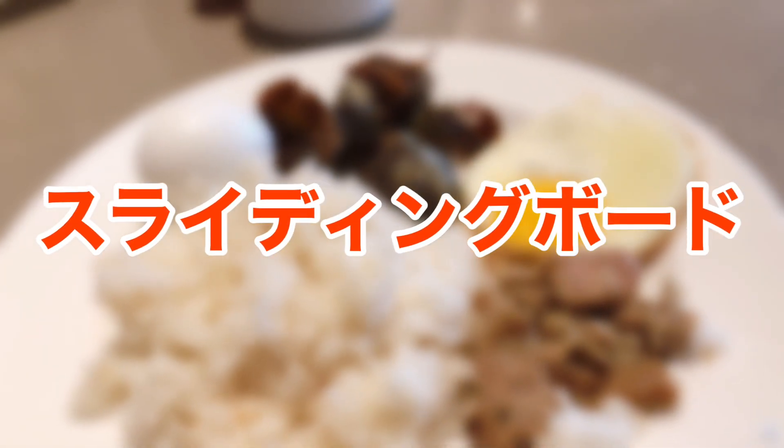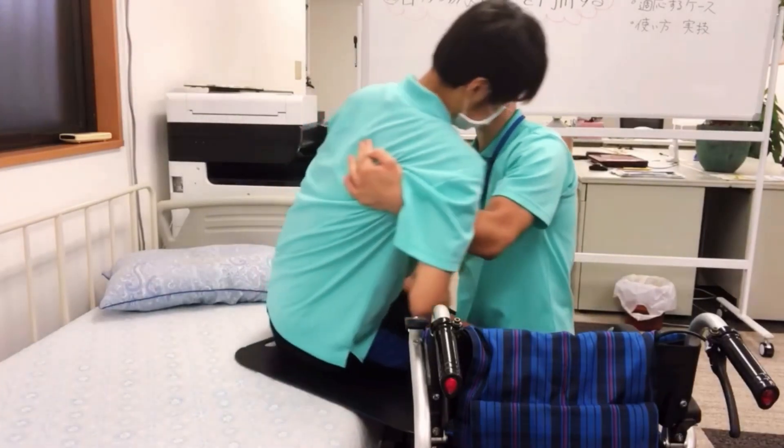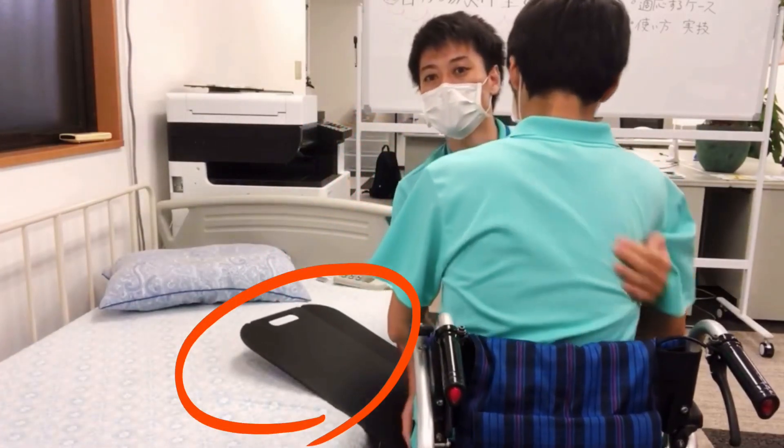Suray-dingu-bodo. The traditional and often considered safest way of moving a resident from the wheelchair to the bed and vice versa is through the use of a caregiver's body. Sometimes, though, the resident might be more than twice as heavy as you, and carrying them the traditional Japanese way might be more dangerous to both parties. As such, several tools are used to ease this process, one of which is the suray-dingu-bodo, or sliding board.